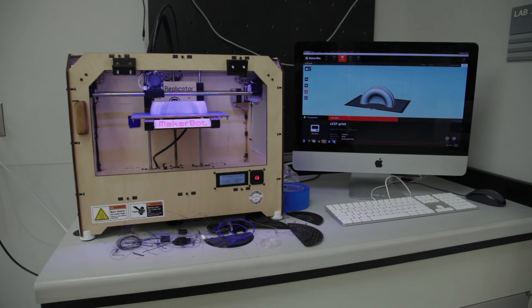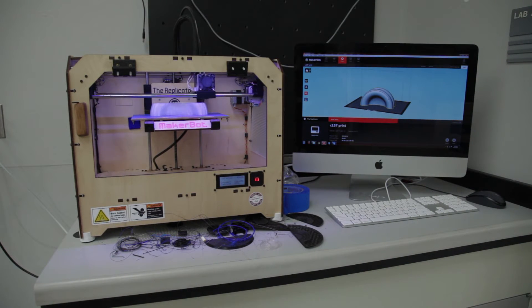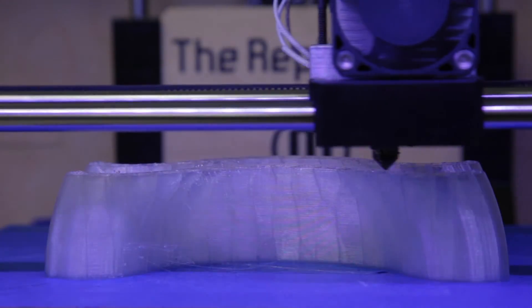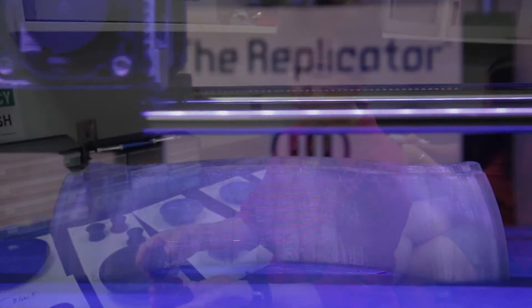When we have these designs that we can put into a printer, we can have the object anywhere in the world actually. So this is a great boon for our research — we can study these objects here in Florida that we excavated there in Italy.